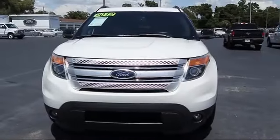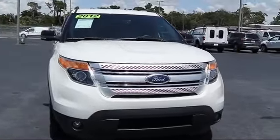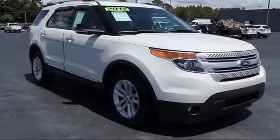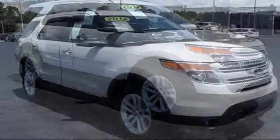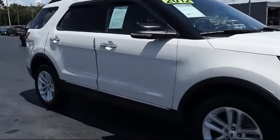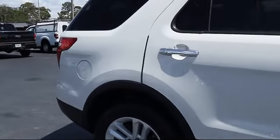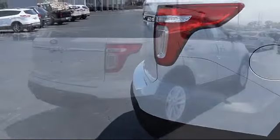It comes equipped with steering wheel controls, third row seating, alloy wheels, keyless entry, roof rack, air conditioning, traction control, power windows, CD player, side airbags, and has less than 55,000 miles on the odometer.